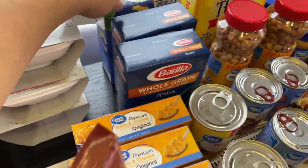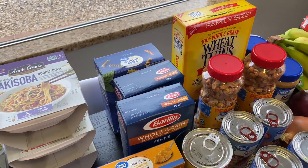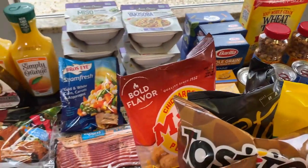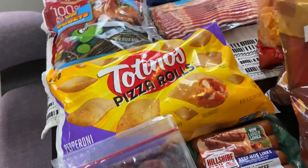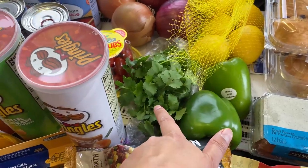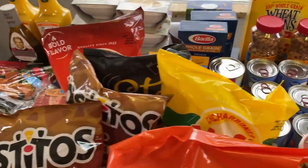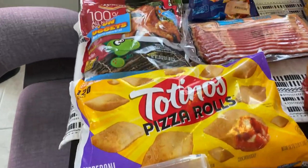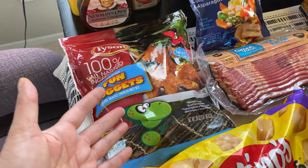For the pasta salad I have this garden rotini — pasta at Walmart is basically wiped out and these were among the remaining options, so I grabbed those. The ingredients include bell peppers, cilantro, red onion, and chickpeas with balsamic vinaigrette. For the regular version I'm just going to add salami and shredded parmesan cheese.